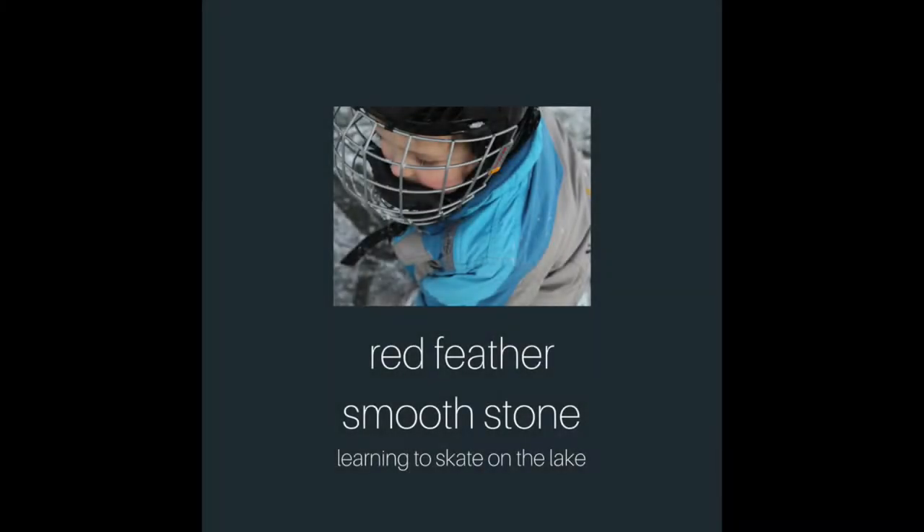Hello and welcome to Red Feather Smooth Stone. Today we want to share with you the video of how we cleared a patch of ice on the lake across the street from our cabin and spent a winter learning how to skate.